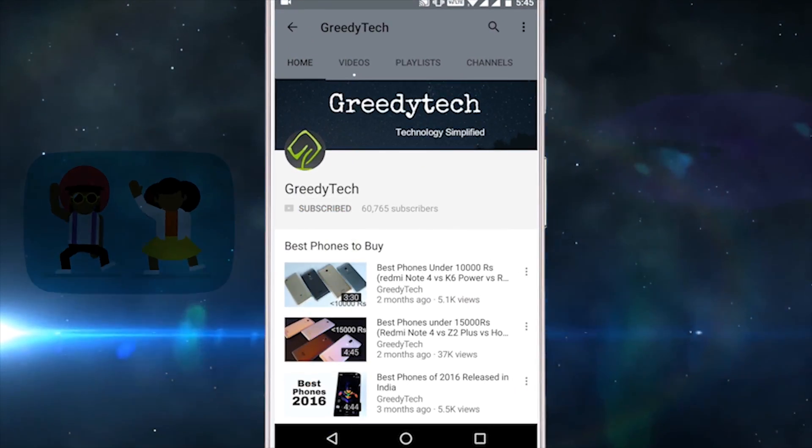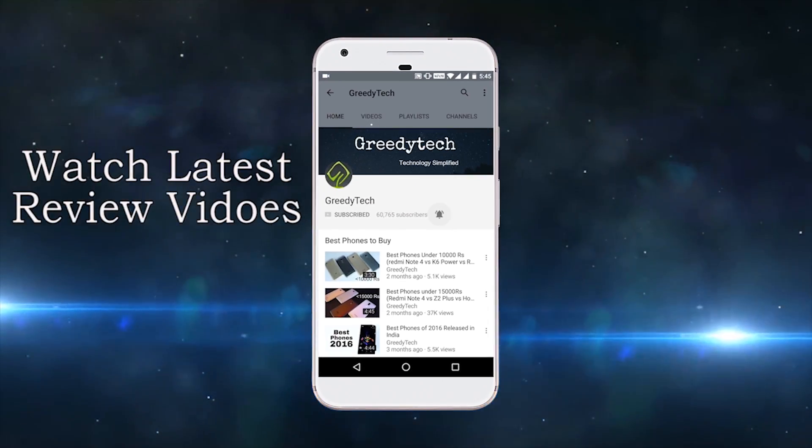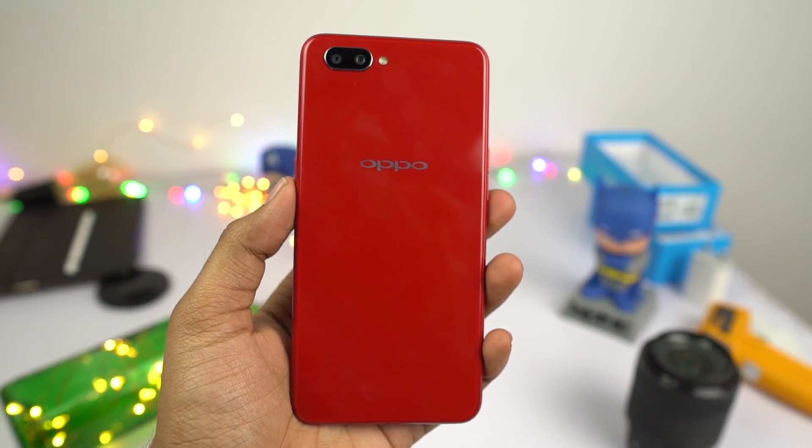Hit that subscribe button and the bell icon beside it to check out our latest videos before anyone else. Hi there guys, I'm Rinkiel from Giddy Tech.